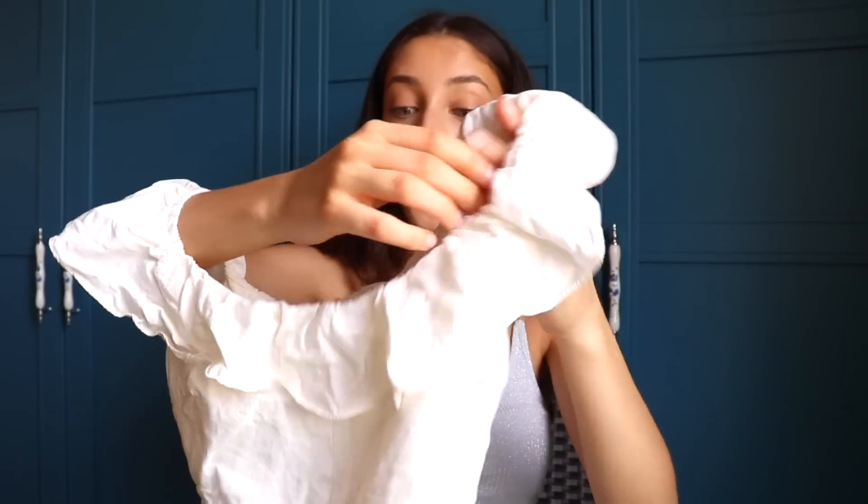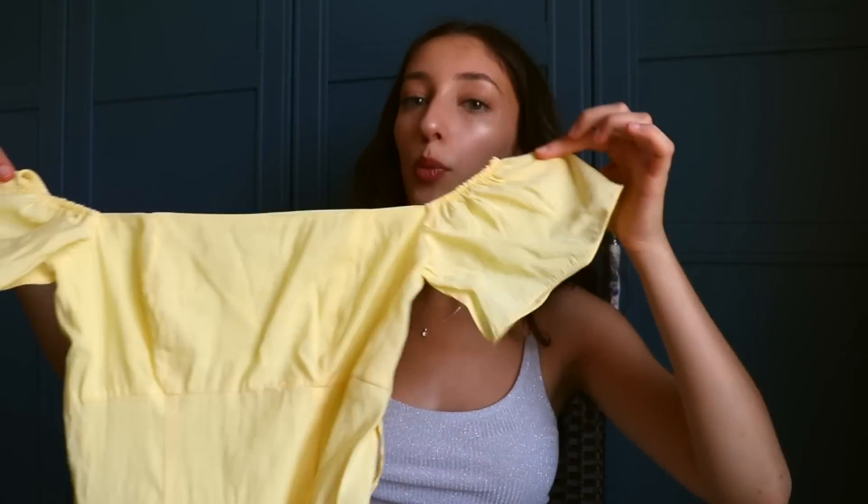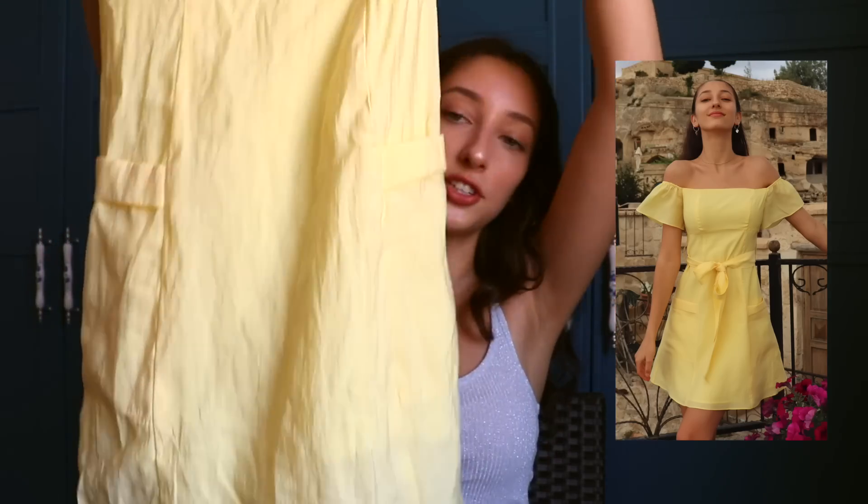The next dress I got is very similar to the white one but in a different color — pastel yellow. It has two pockets on the sides which are super cute. This one doesn't have the ruffly detail and it's not as off the shoulder — it kind of just stays up there. Love her.